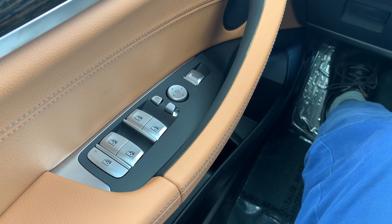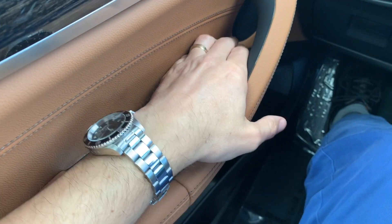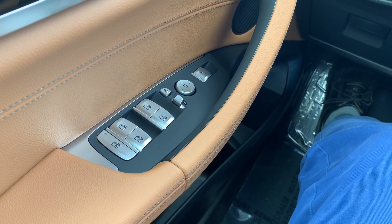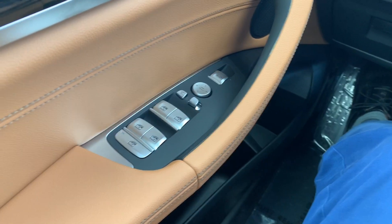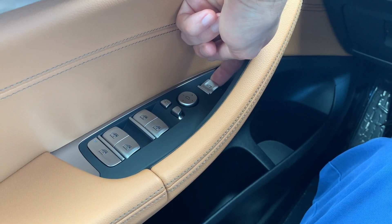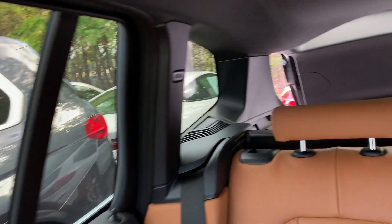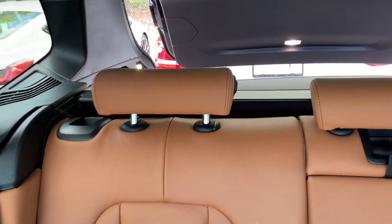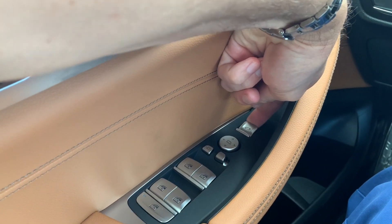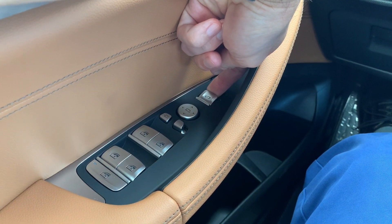On the driver's door armrest there is a button that allows you to open the tailgate from inside the car. Simply press down on the top button to open the tailgate. If you want to close it, you need to actually pull that button up. If you let go midway, the tailgate stops closing at that point, so you need to continue pulling up until you hear the thud of the tailgate closing.